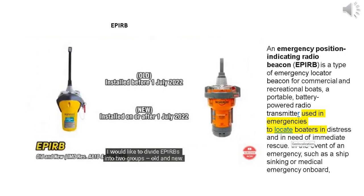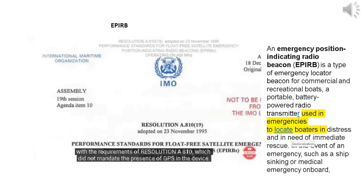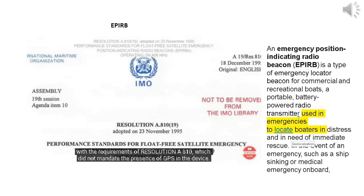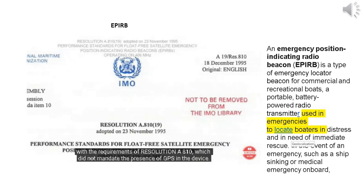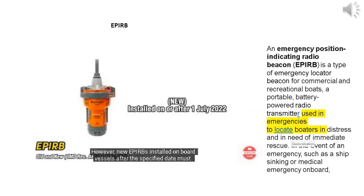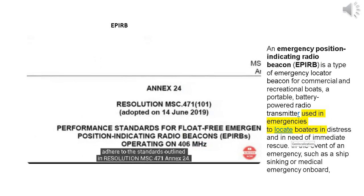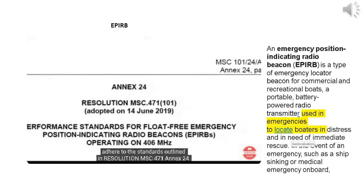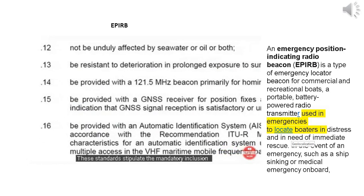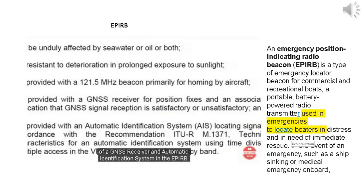APERBs can be divided into two groups: old and new. Old models installed on vessels before July 2022 complied with the requirements of Resolution A810, which did not mandate the presence of GPS in the device. However, new APERBs installed on board after that date must adhere to the standards outlined in Resolution MSC 471 Annex 24. These standards stipulate the mandatory inclusion of a GNSS receiver and automatic identification system in the APERB.